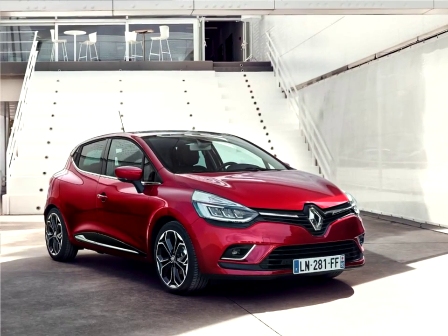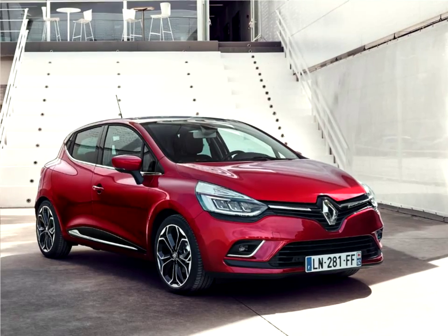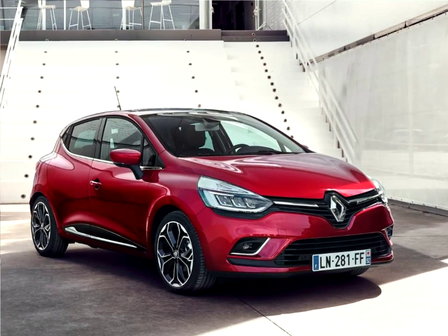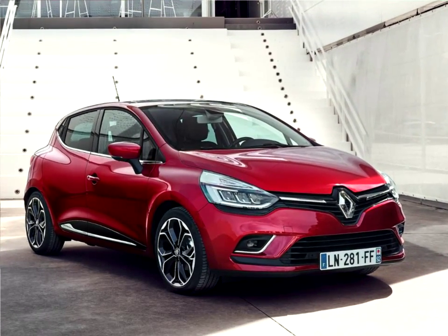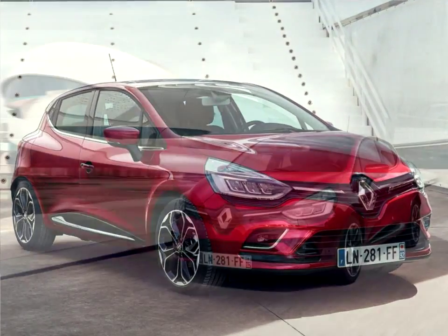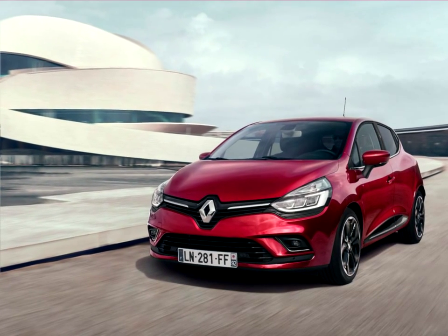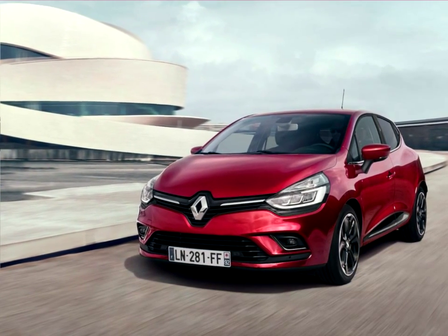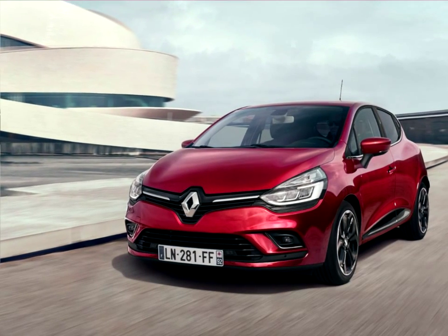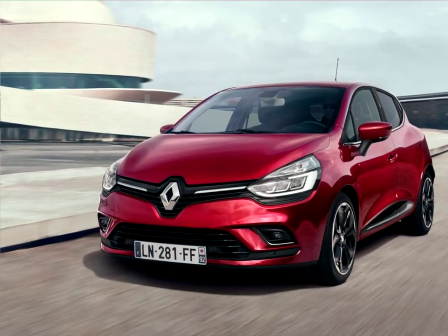26 years after the launch of the original Clio, a model that has sold 13 million units worldwide, Renault has renewed its best seller with the introduction of the new Renault Clio. The new Renault Clio packs even more seductive appeal thanks to its lighting signature and full LED pure vision headlights, as well as the incorporation of new styling details and finishes. The new Clio delivers one of the market's most extensive powertrain line-ups.